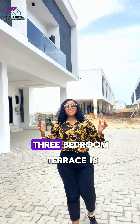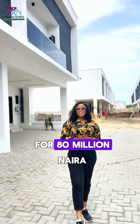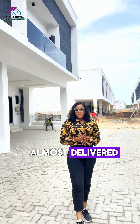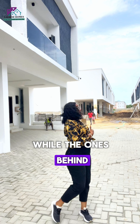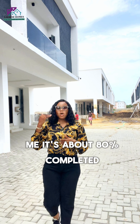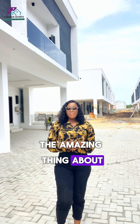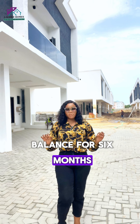This exquisite three bedroom terrace is selling in the market for 80 million naira. The homes are almost delivered — some are 100% completed while the ones behind me are about 80% completed. The delivery timeline is December 2024. The amazing thing about investing here is that you have an opportunity to spread your balance over six months.